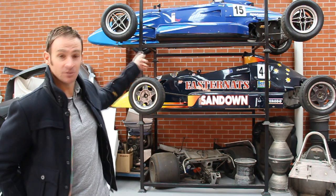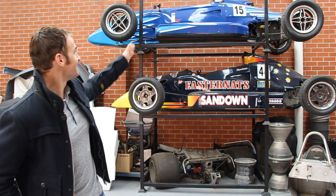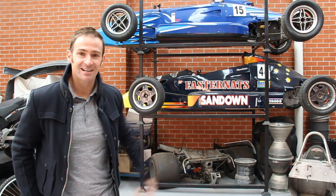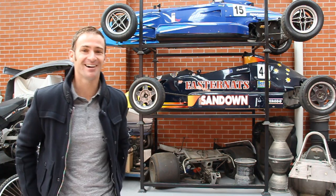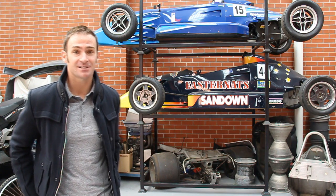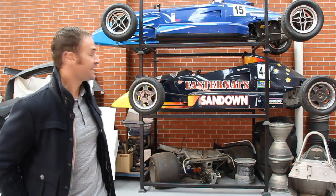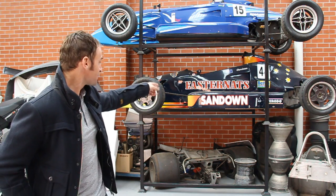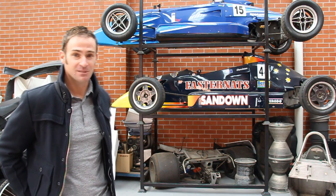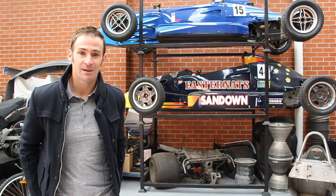Jamie actually won the 2002 Australian Formula Ford Championship in that car. It's now in the livery of Michael Trimble, a good mate of ours, that has probably let the heritage down of the car a little bit. He used it in 2003 and actually did win a race in that car at Eastern Creek. The 95 is actually in the colours of my cousin James, who did this year's Indy 500 — that was his actual first race car in 2004 when he did some races back here in Australia.